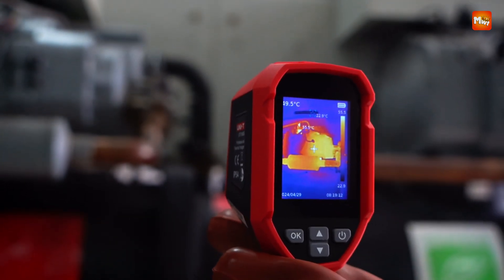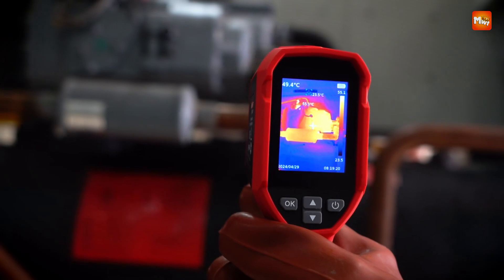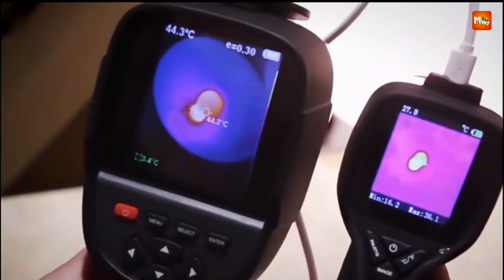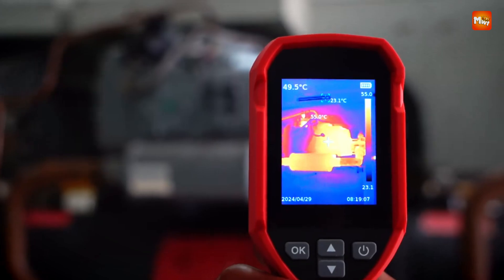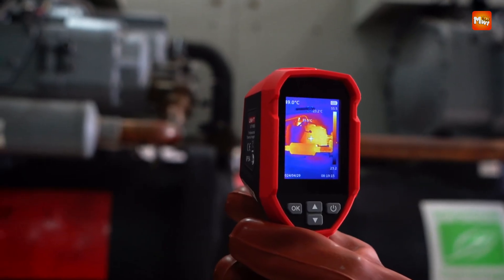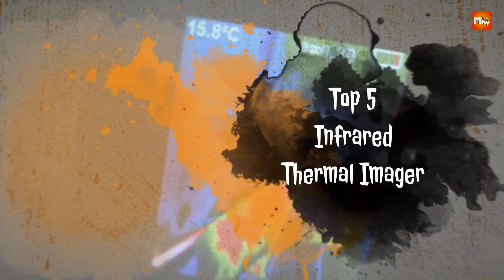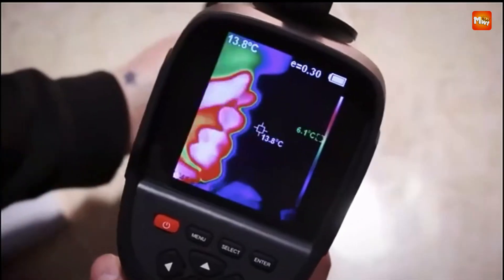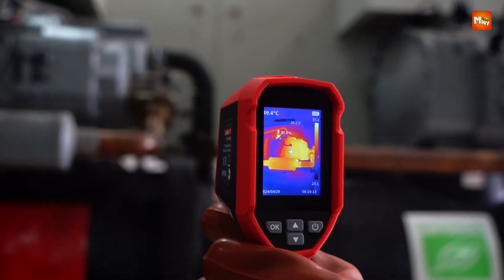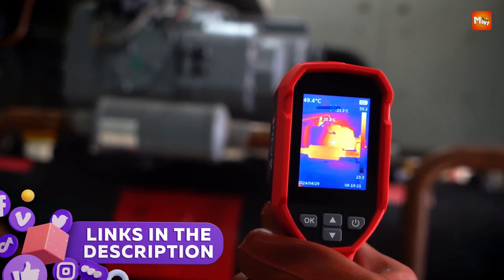Infrared thermal imagers have become essential tools across various industries, from electrical inspections and HVAC maintenance to building diagnostics and firefighting. These devices detect heat signatures and convert them into visible images, allowing users to identify problems that are invisible to the naked eye. In this video, we'll highlight the top five infrared thermal imagers that offer the best in accuracy, resolution, and overall performance for both professionals and advanced hobbyists. Links to all products are mentioned in the description below.